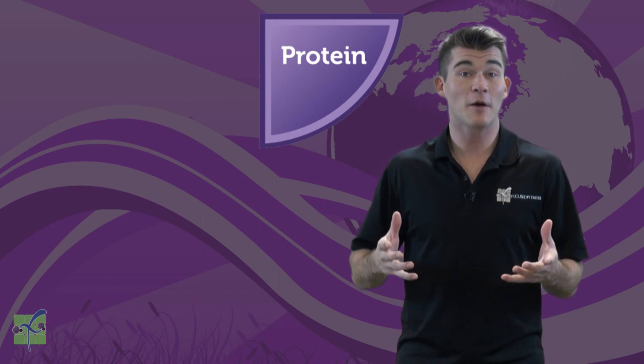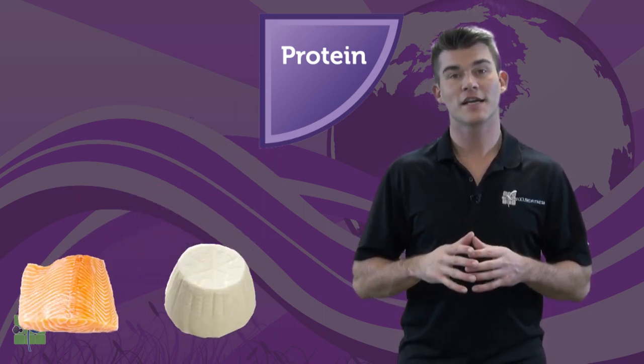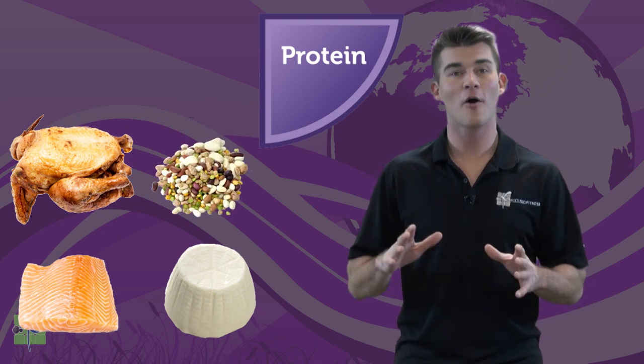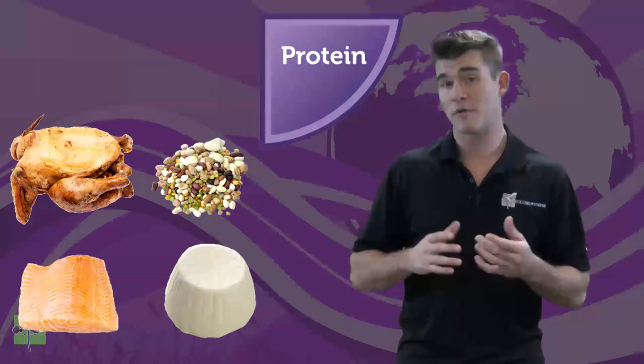Protein helps us build muscle. Salmon, tofu, chicken, and legumes are all part of the protein group. Can you think of three more examples from the protein group?